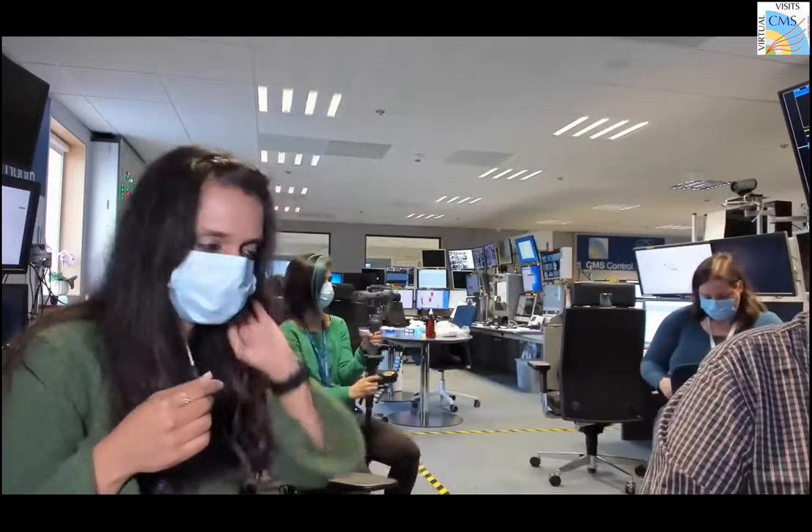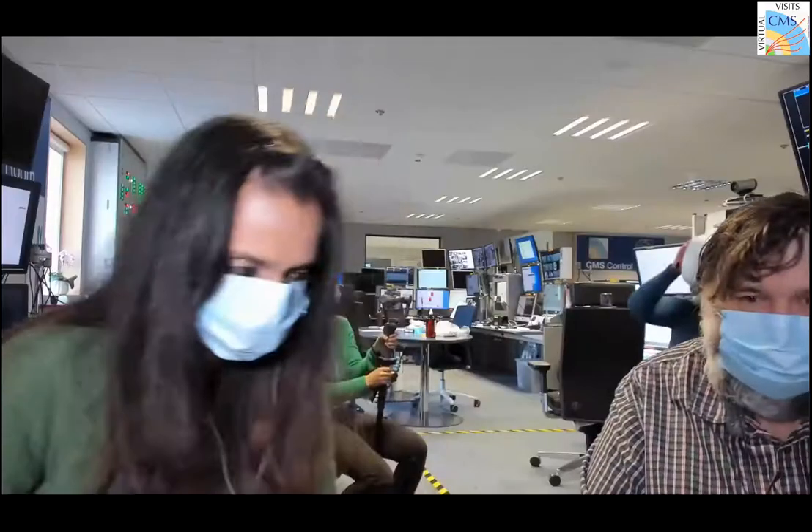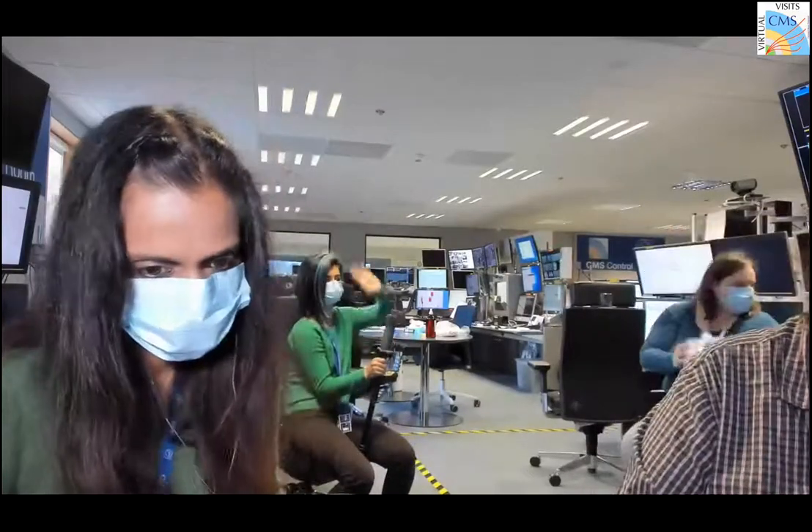Good morning everyone. I'm Shubha Magarwala from the Human Resource Department, and it is my great delight to welcome you all to Bajaj Auto's first virtual tour to CERN.